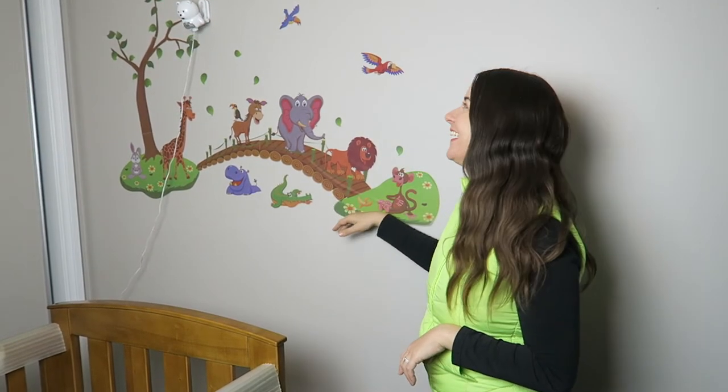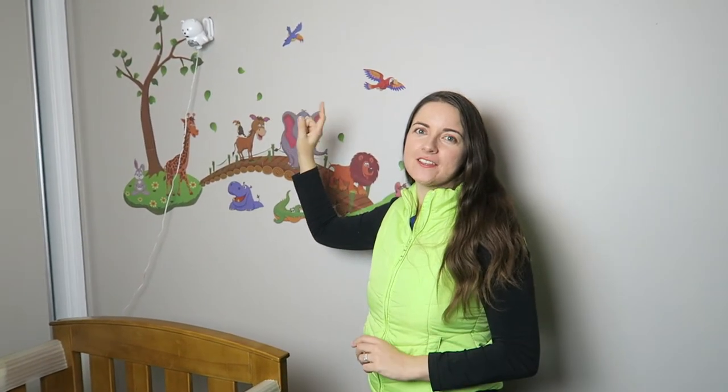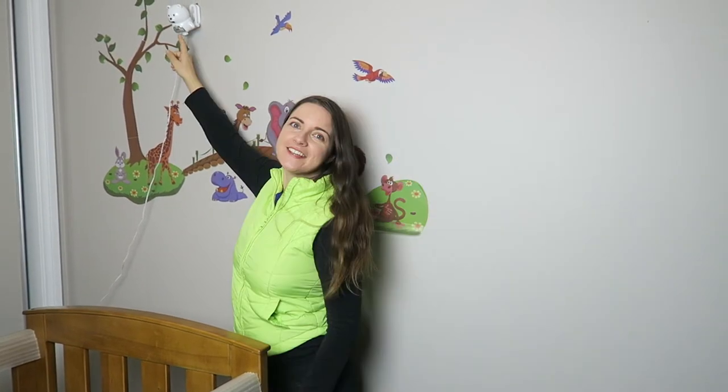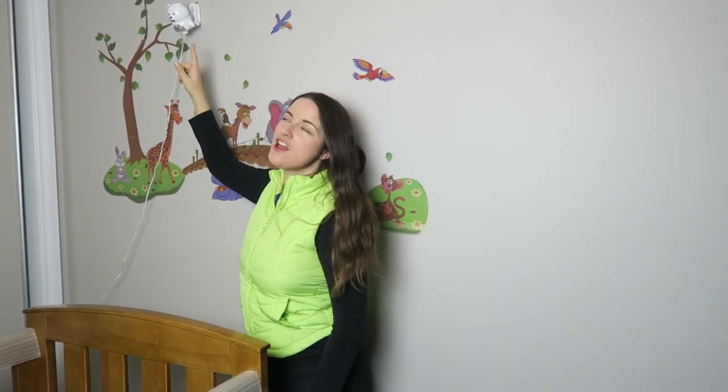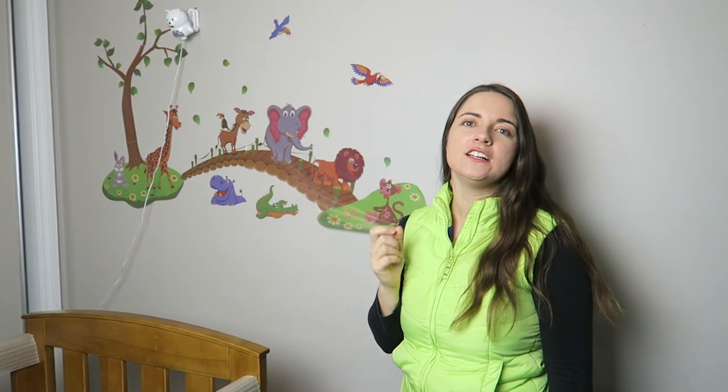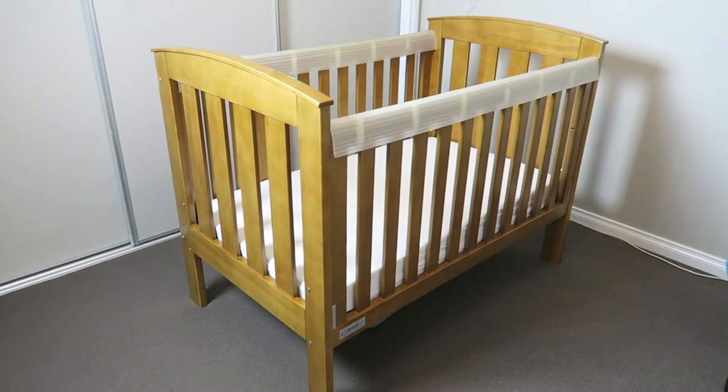Next we've got the baby monitor - it's a VTech bear. It's actually the second one; the first one's temperature was about five degrees out after a few months. We got another one and it was really easy to change over. There's a little bit of blue tack here because it flashes if the parent unit isn't on, or it's just a constant light - Sophie was staring at that so we covered it.